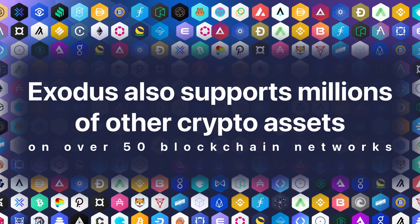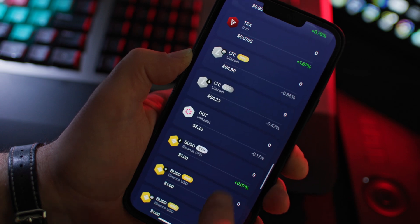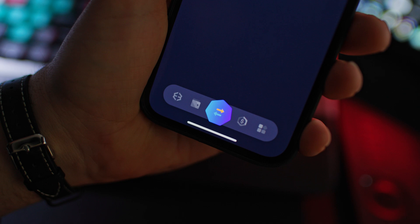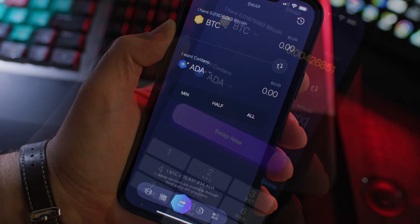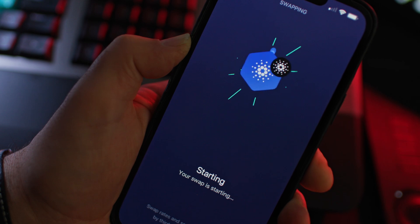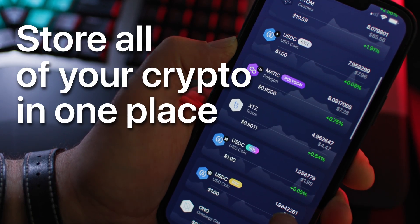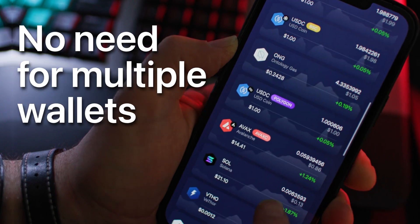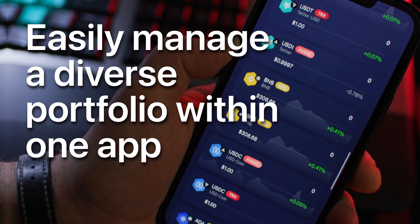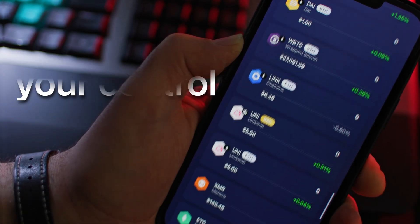Exodus also supports millions of other crypto assets on over 50 blockchain networks. And if you so desire, you can easily swap between BTC and hundreds of these crypto assets with third-party API providers without leaving the app. With Exodus, you can store all of your crypto in one place, eliminating the need for multiple wallets or accounts. This makes it easy to manage a diverse portfolio within one app and solely within your control.